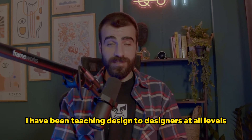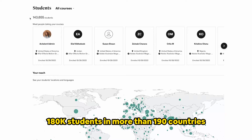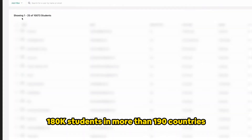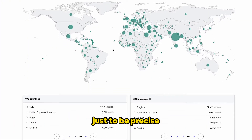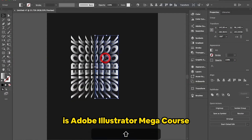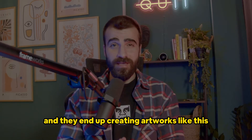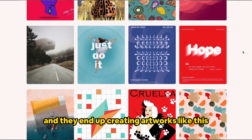In the past years, I have been teaching design to designers at all levels — 180,000 students in more than 190 countries, just to be precise. One of my best-selling courses is Adobe Illustrator MegaCourse. In this course, students start as absolute beginners and they end up creating artworks like this.